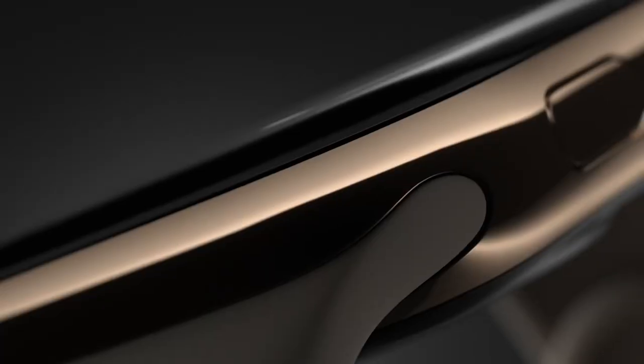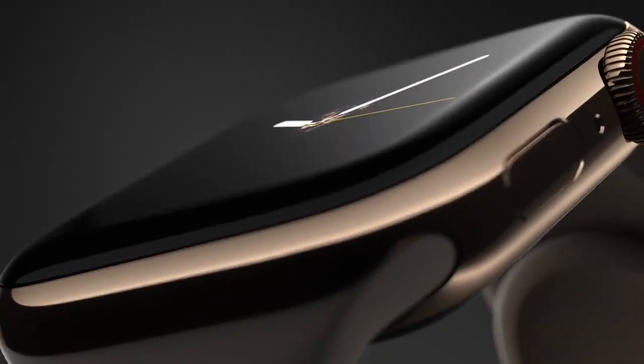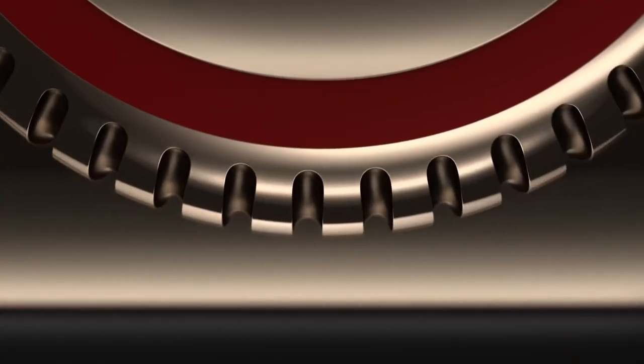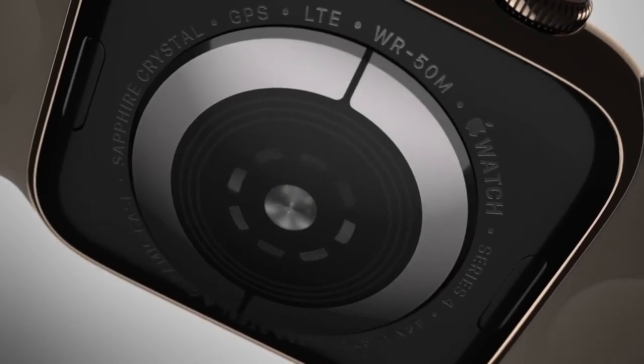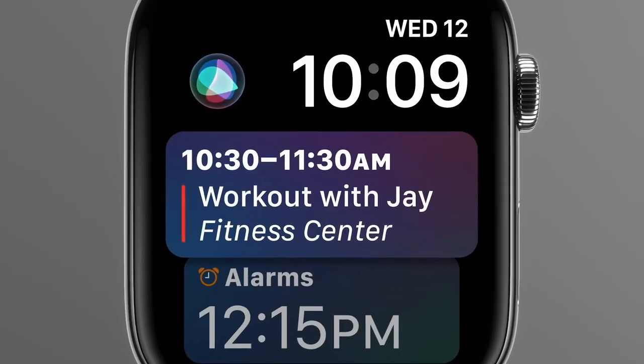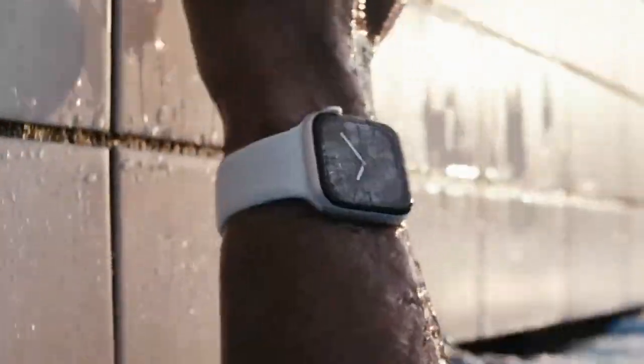But if the budget isn't quite there, or you're not sure if it's something you'll get much use out of, then the Series 3 is still a great option for your first Apple Watch. If you currently own an original Apple Watch or up to a Series 2, then I'd recommend springing for the Series 5. You'll definitely notice a difference, and any watch bands you bought for your current watch will be compatible with the new one as long as you choose the same size category.